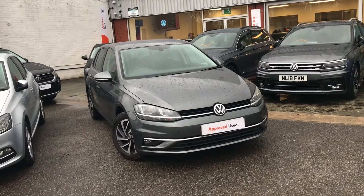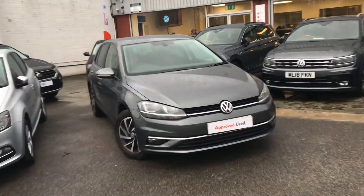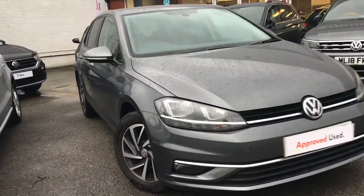Hello from Olden Volkswagen. Here we have the approved used Volkswagen Golf Max 1.6 TDI 115 PS in a beautiful Indium Grey Metallic finish.